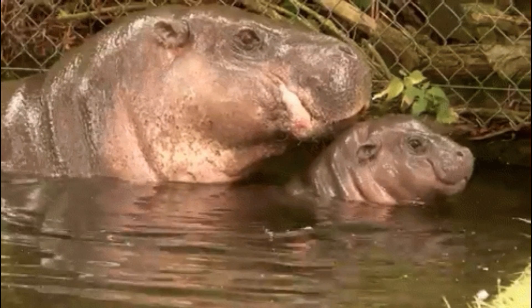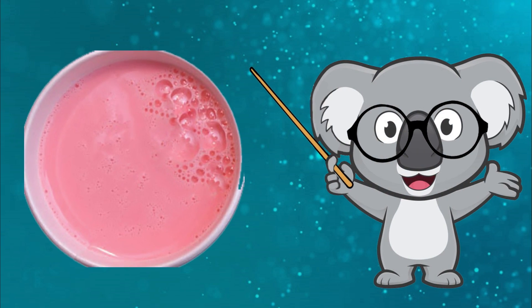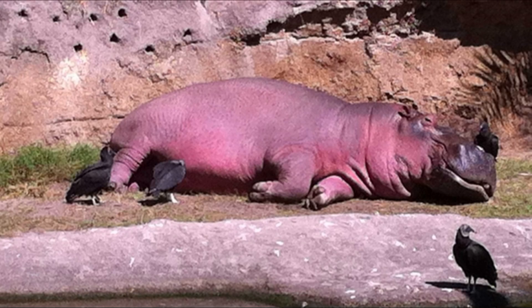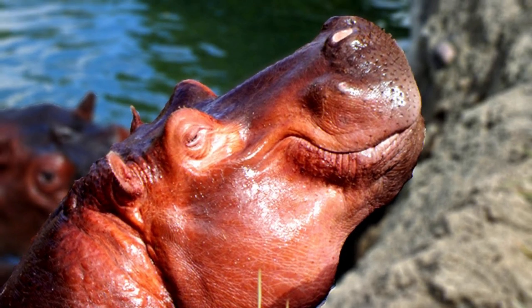Like all mammals, hippos produce white or off-white milk for their young. Despite this fact, it's easy to see where some of the color confusion comes from. Hippos have no actual sweat glands, but they do have mucus glands, which release an oil secretion frequently referred to as blood sweat.